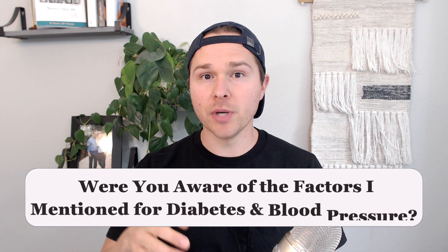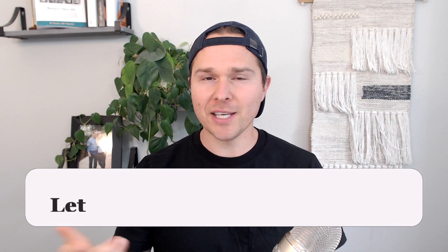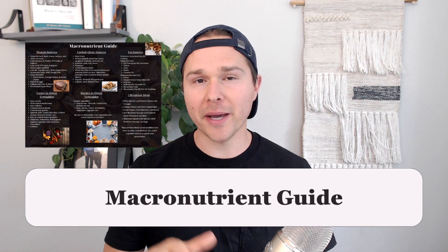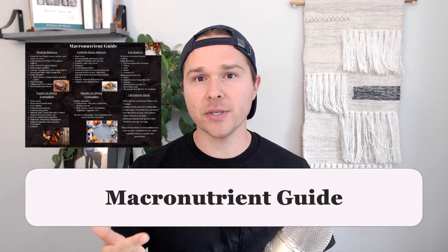We will discuss how to start addressing these issues and support our blood sugar metabolism and blood pressure. Many think of only limiting their sodium intake when it comes to improving blood pressure — but were you aware of the other factors that can contribute to not only blood pressure issues, but also diabetes? Let me know in the comments. If you're looking for practical information you can begin implementing today, you'll want to get my free guides. They include five steps to improving your blood sugar metabolism and my macronutrient guide, which reviews sources of protein, carbohydrates, and fats that I argue one should be prioritizing. You can get both at the link in the description below.